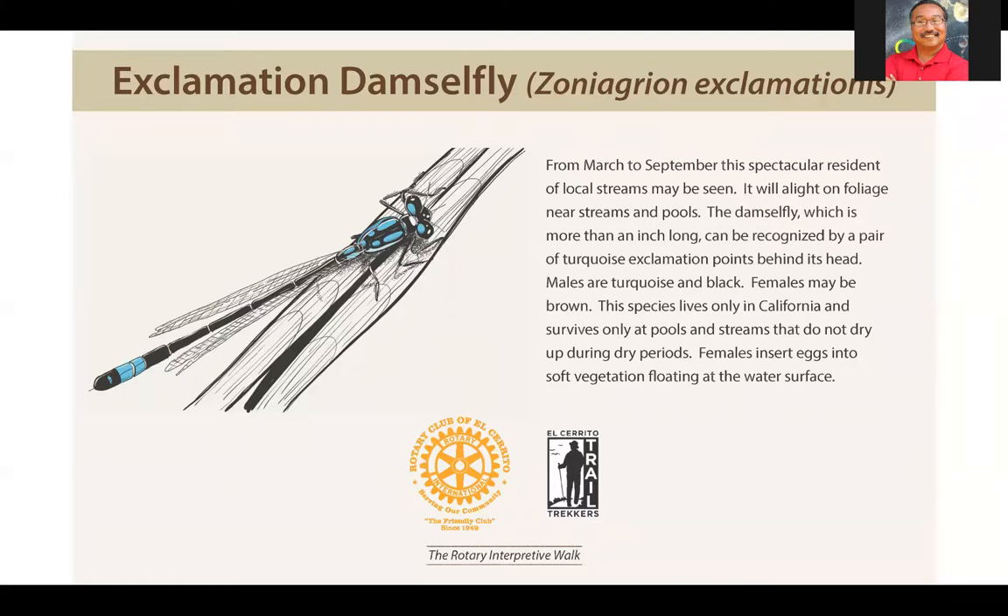Both damselflies and dragonflies are aerial predators — they fly and look for insects to eat, including tiny flies, flying aphids, small insects, and they're also known to pluck spiders out of webs. An adult dragonfly can eat as many as 500 mosquitoes in a day — they are voracious predators. They tend to be around streams and waterways but may travel many miles inland and don't need to be near water while foraging.